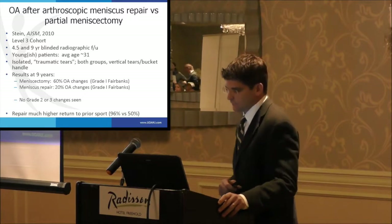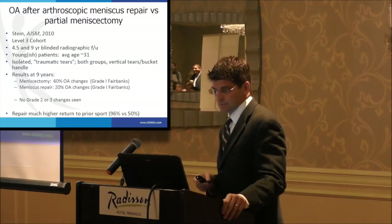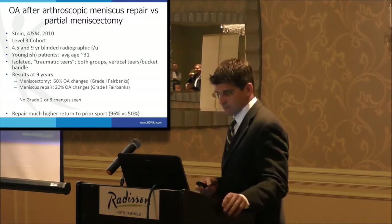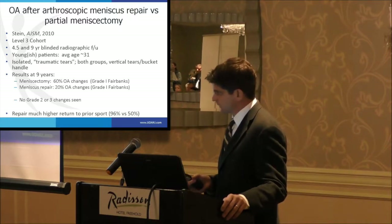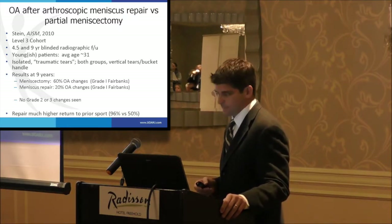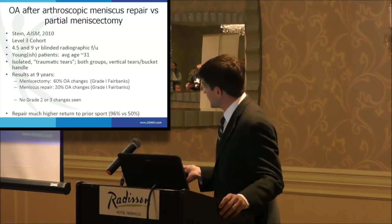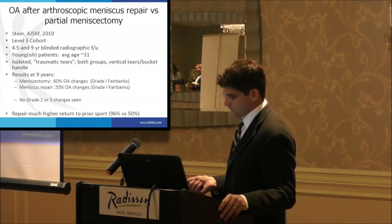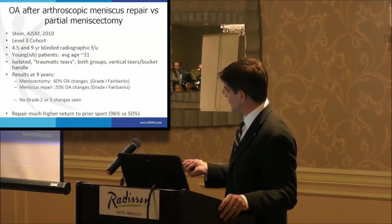Osteoarthritis after partial meniscectomy performed arthroscopically — this is a level 3 cohort study with 4.5- and 9-year blinded radiographic follow-up. These were relatively young patients with traumatic tears — vertical and bucket-handle tears — some repairable and some in the white zone and not repaired. They found a significant difference at 9 years: 60% arthritic changes in those who underwent arthroscopic meniscectomy compared to only 20% in those who underwent repair. These were mild changes, but there was a meaningful difference, and the repair group also had a much higher return to sport.